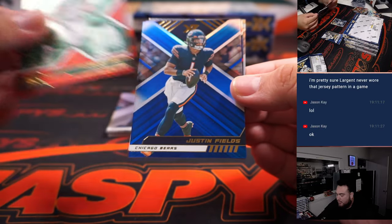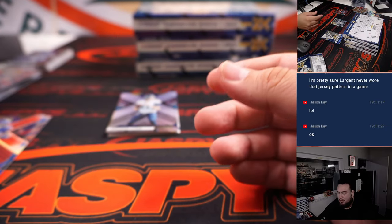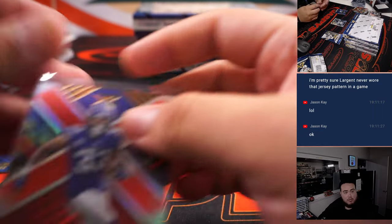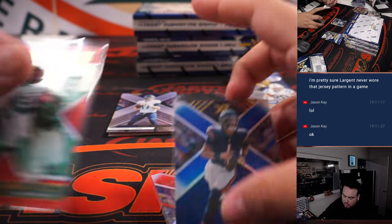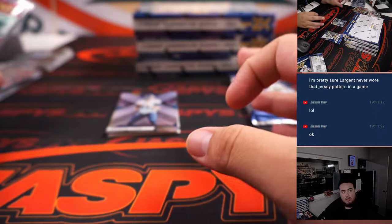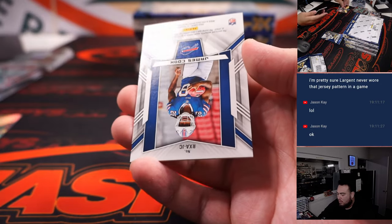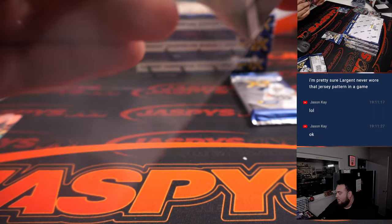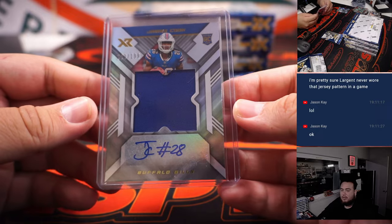We got Breece Hall to 149, Justin Fields to 199, Delvin Cook to 249. Then James Cook got an XR RPA to 189 for the Buffalo Bills — fill it up with that one.